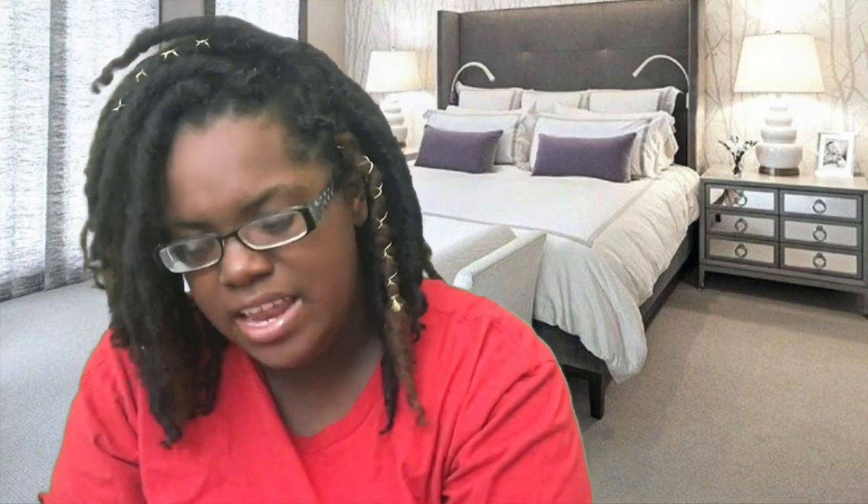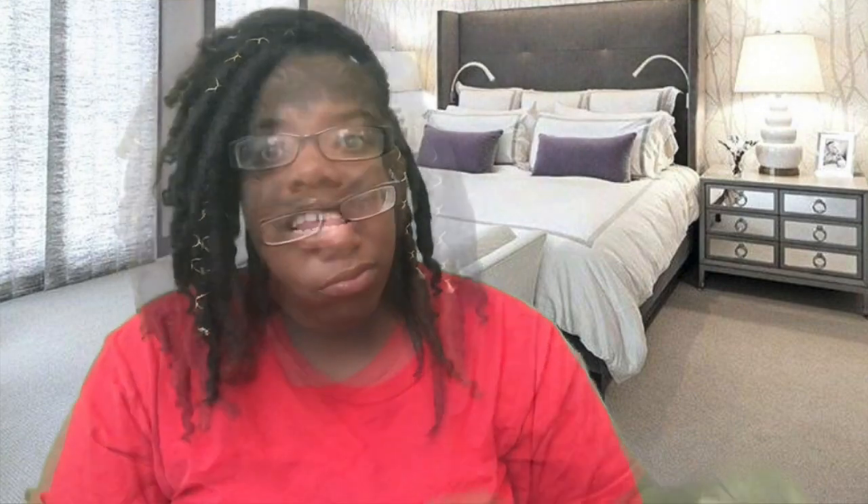Next item are these sunglasses, y'all. They come with a cleaning cloth and they come with a case. This might be one of my favorite items that I sell. They're very, very durable and so stinking cute. It comes with a case and a very soft cloth to clean the glasses with — I think that's cute.